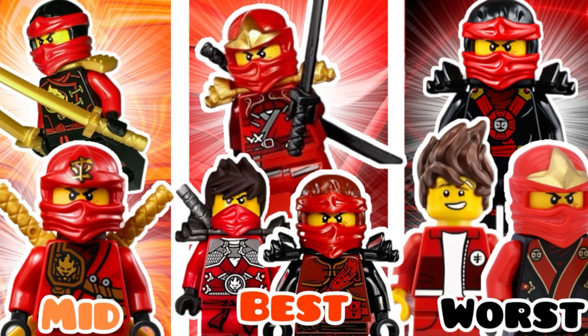Hello everyone and welcome back to WBRIX and welcome back to another LEGO Ninjago video. We are back with the best and worst series here on the channel and today we're going to be doing part 2 of last night's video with the best LEGO Ninjago Kai suits ever released. If you have not seen it, the worst video has already been released on my YouTube channel. There will be no spoilers in this video, so watch this one all the way to the end and then check out the worst one after.